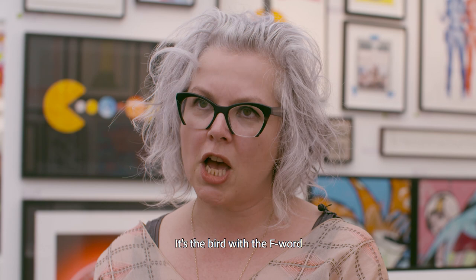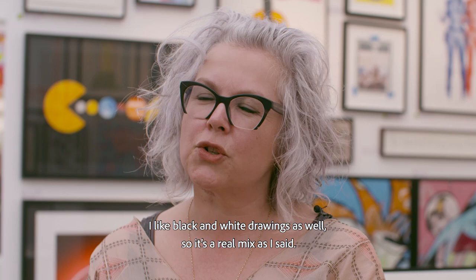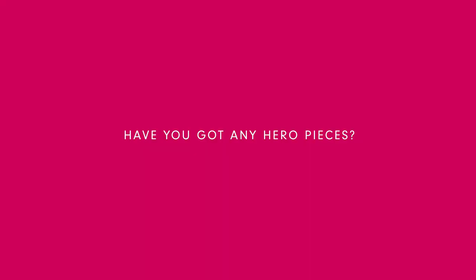I have a wonderful, charming Baker print which I'm very fond of — it's the bird with the F word — and I love that piece. I like black and white drawings as well, so it's a real mix, as I said.